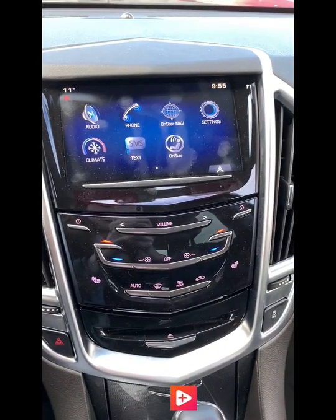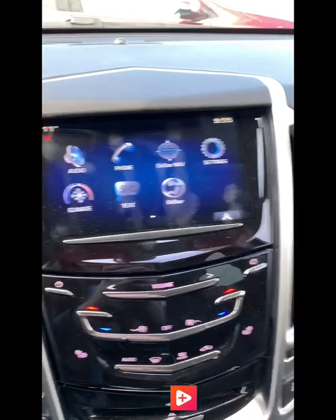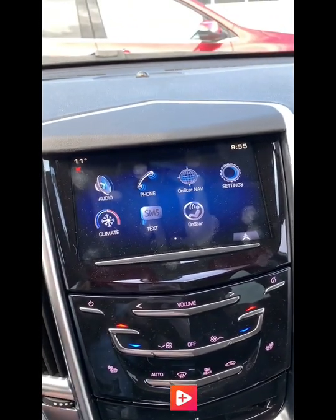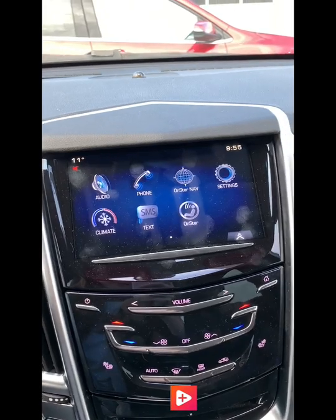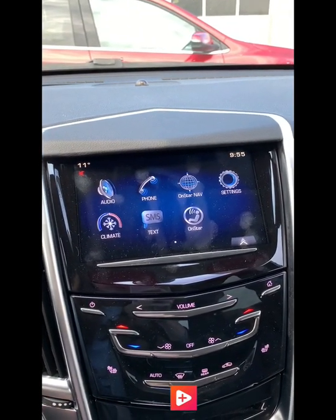In our lovely center console here we have a nice big touch screen. Your audio, climate and all that good stuff can be operated through the screen. We also have connectivity to OnStar for your navigation, so if you did get lost or need some directions you can always call OnStar and they'll send it right to the car.